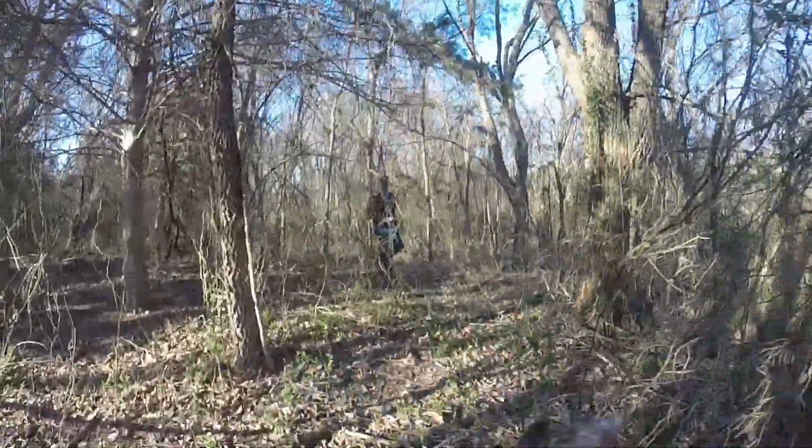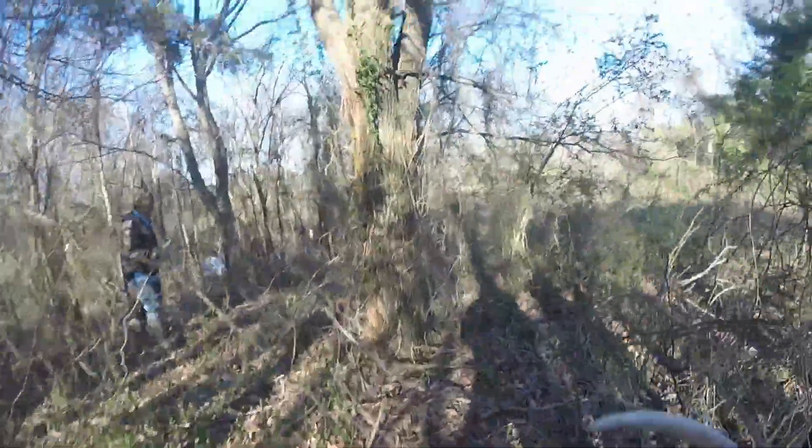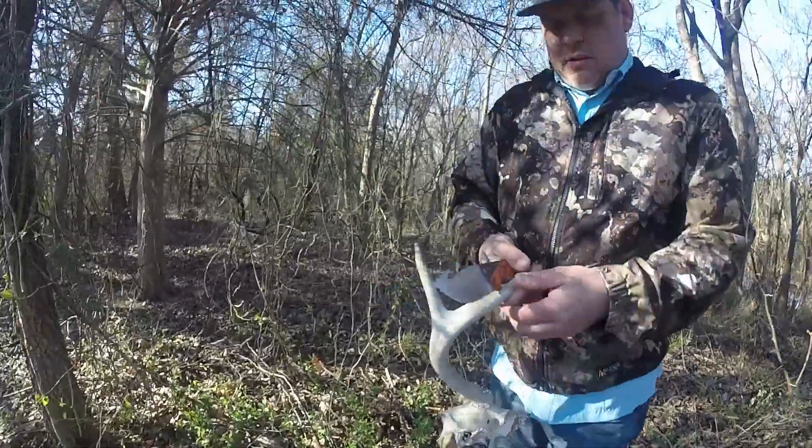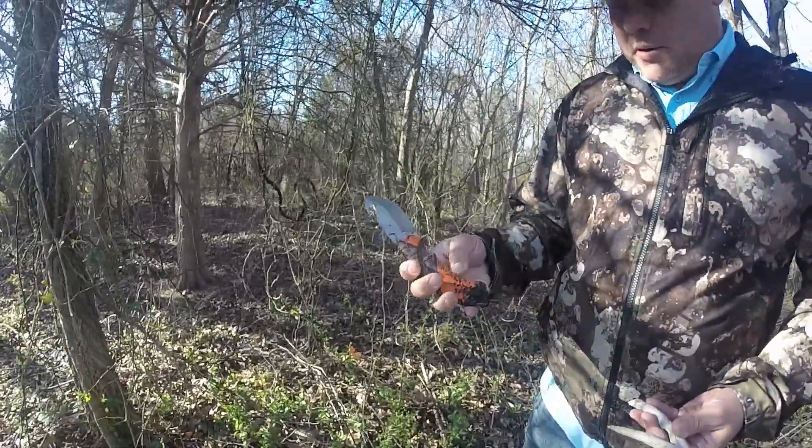Spooked five does out over there. That's not a knife — a coyote got it, it's still got hair on it.